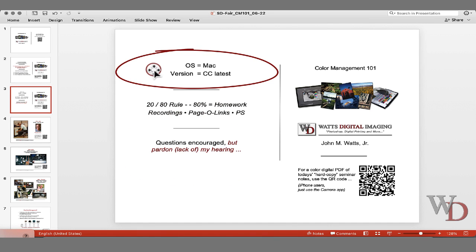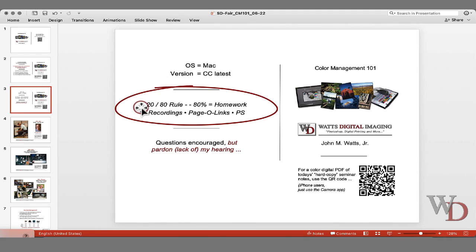I am working on a Mac. Don't let that scare you. I am running whatever the latest and greatest is of the Photoshop CC platform. When we're dealing with a complicated subject like this, there's kind of a 20-80 rule. You're going to remember 20% and probably forget the other 80%. Hopefully they're in the notes, or if not, you can always contact me.